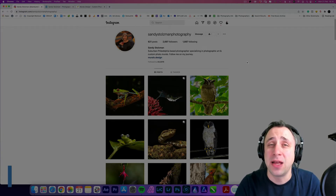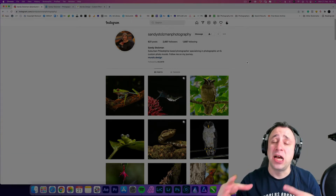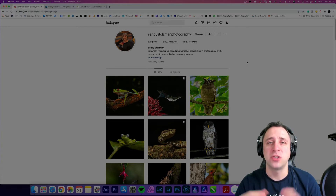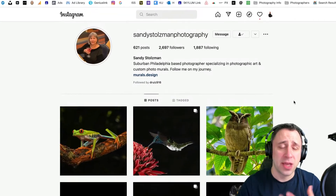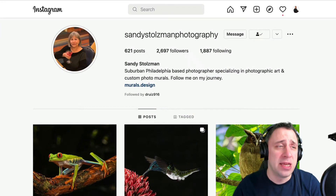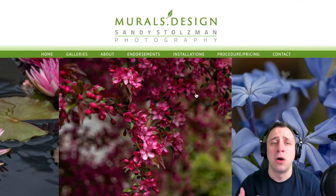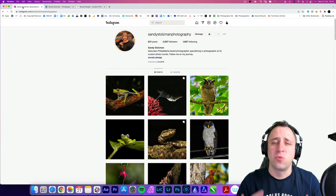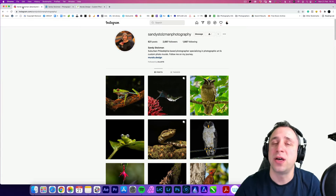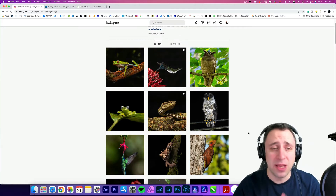Our Photographer of the Week is Sandy Stoltzman, all the way from Springfield, Pennsylvania in the United States. She recently returned from her trip to Costa Rica where she was shooting wildlife photography, and the images are absolutely incredible. You can check out her profile — there's a link here — she also has a LinkedIn profile and you can see her website at murals.design. One of the most accessible ways to see Sandy's work is through her Instagram account.